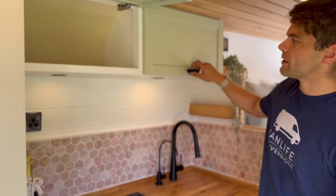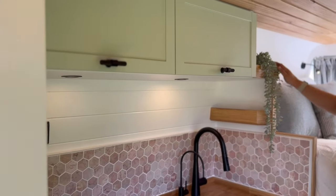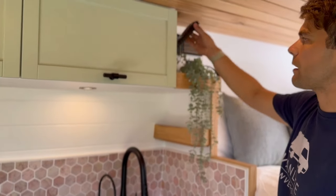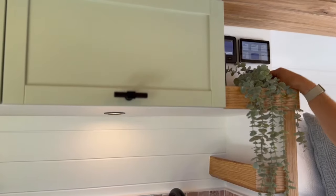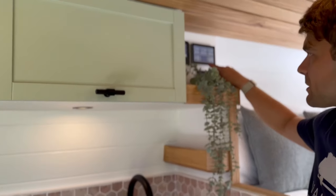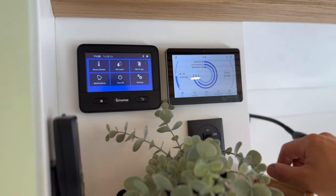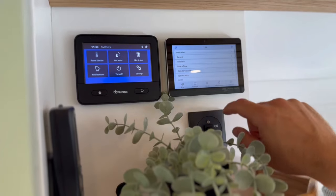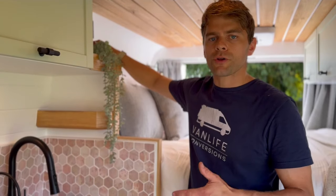Moving behind the shower cubicle, there are two overhead cupboards with plenty of storage space. On the end of the cupboards there's an open shelf with the MaxxAir remote — that fan blows air both in and out of the van for ventilation. There are also two touch displays: one for the Truma boiler and one for the Victron system, where you can monitor all your electrics, solar input, and DC and AC loads. There's also a solenoid switch for the gas bottle so you can turn it on and off from inside the van, plus a level sensor to see how full the tank is.